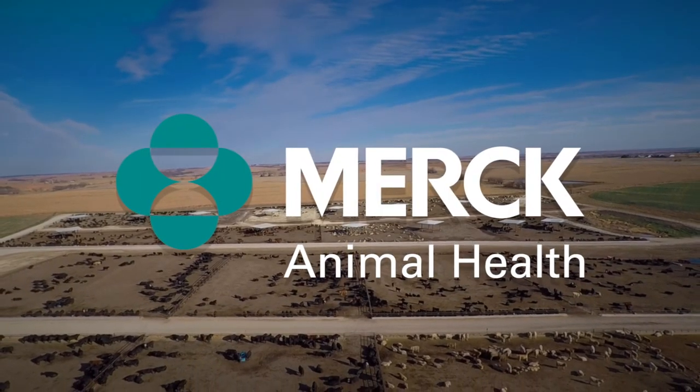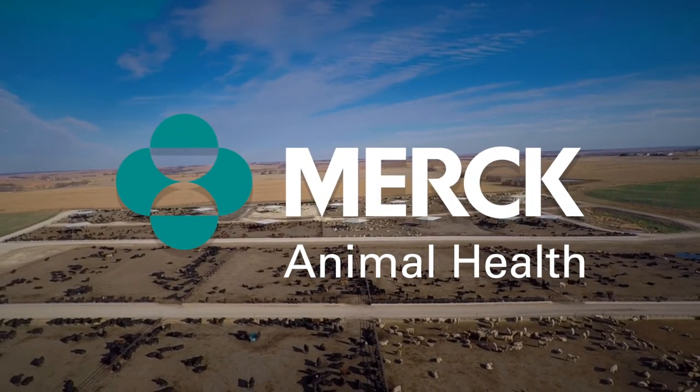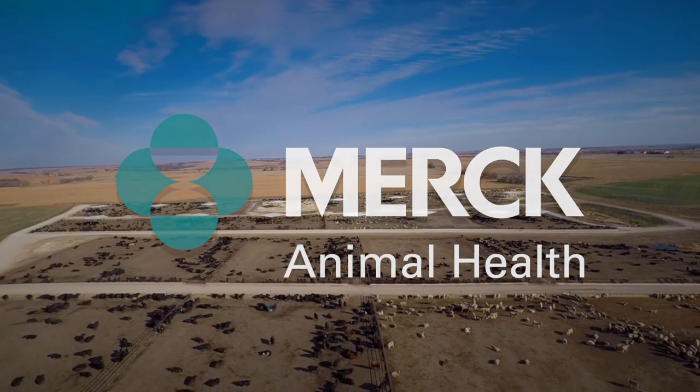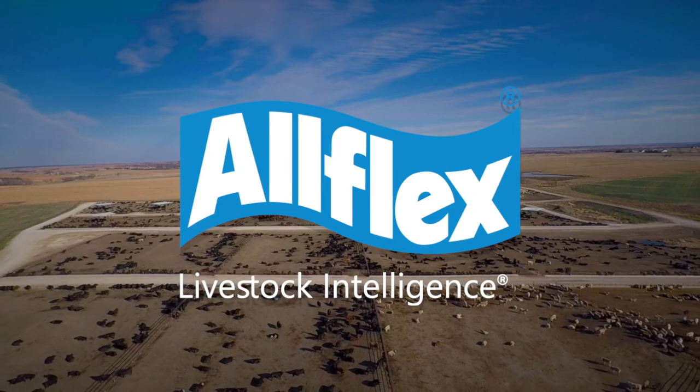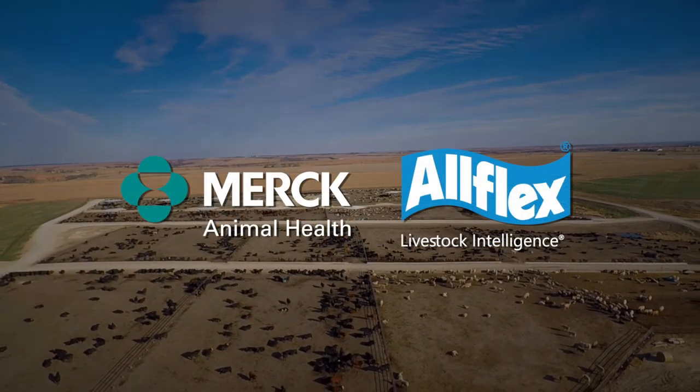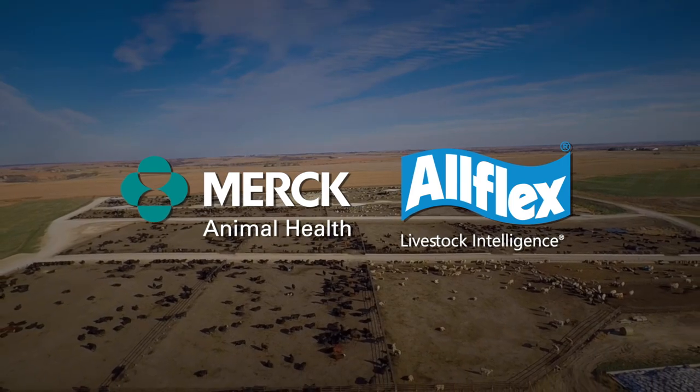Doc Talk is brought to you by Merck Animal Health. By integrating the comprehensive animal health product portfolio of Merck Animal Health with the innovative technologies of Allflex Livestock Intelligence, we are shaping the future of animal health, resulting in more effective solutions and healthier animals.